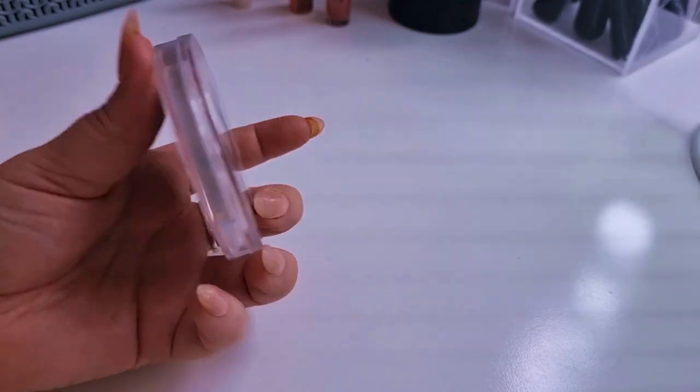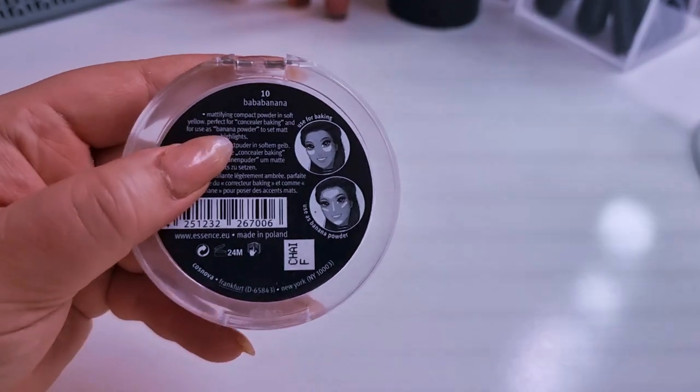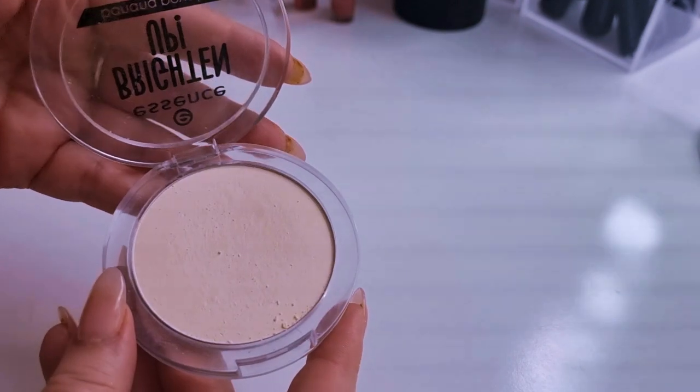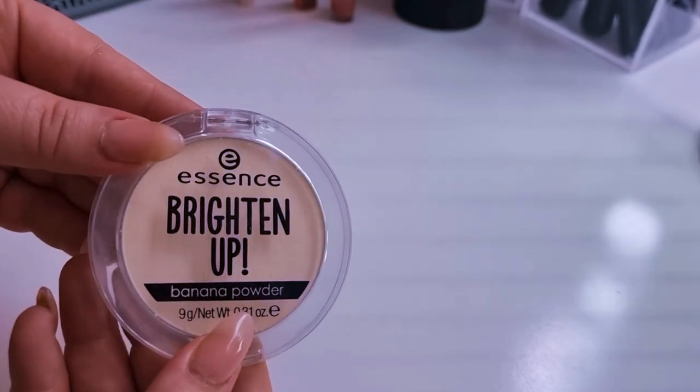This one I got from Ruth — this is the Essence Brighten Up 10 Banana Powder. Ruth said she got it in Penneys/Primark, so I went to my local one and they didn't have it, which was irritating. It's a pressed banana powder and it has a bit of kick-up which I love. It doesn't have as much kick-up as the Wet n Wild Dulce de Leche, but it does have some. I love this under my eyes.